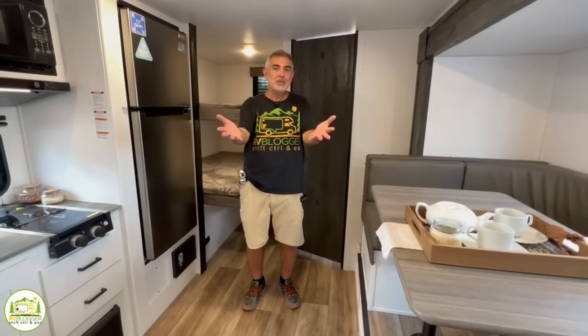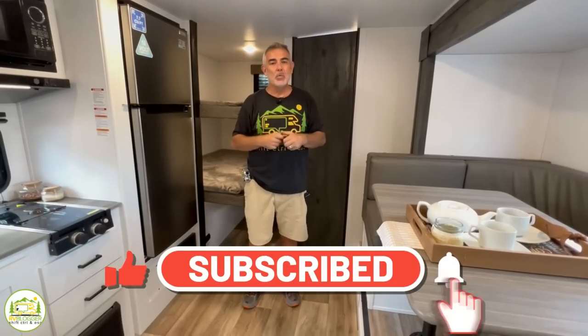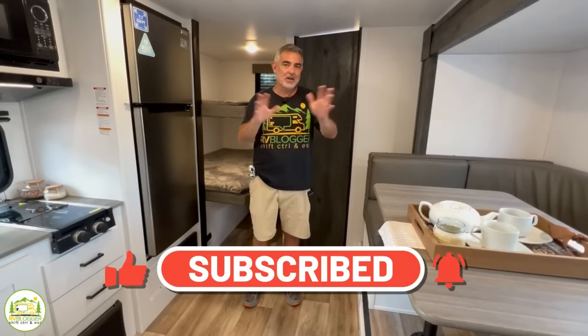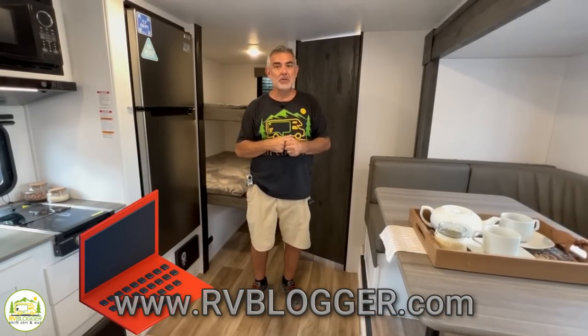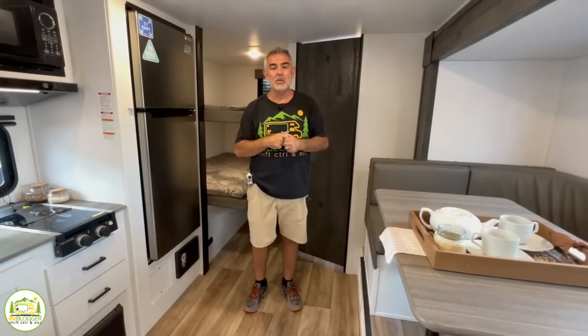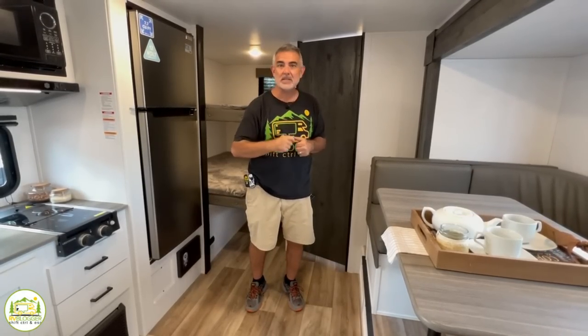Hey everybody, Mike from RV Blogger here in front of the camera and Susan's behind the camera. If you've seen us before on YouTube, welcome back to the channel. If this is your first time seeing us, welcome aboard. Susan and I make tons of videos all about RVing, and we also have our website rvblogger.com where we have hundreds of helpful articles. Without any further ado, let's get on with our video all about travel trailers that weigh less than 6,000 pounds.